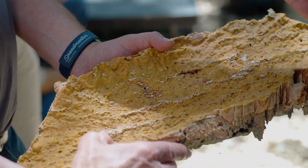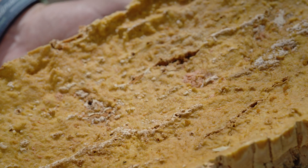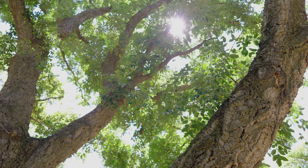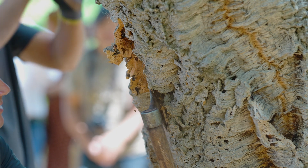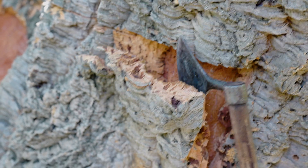Feel how wet it is on the inside. These trees are actually 83 years old, and this is the first time they have ever had their bark harvested.